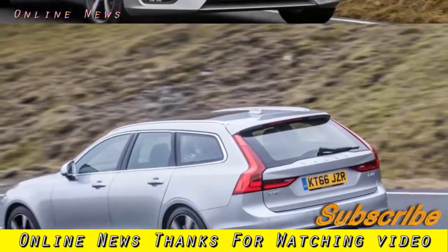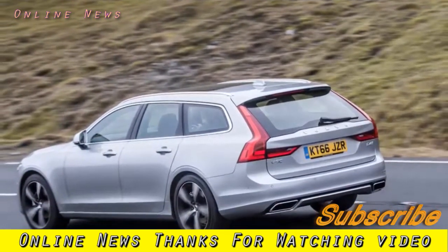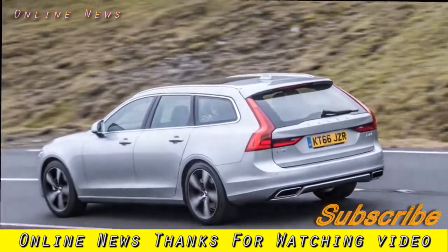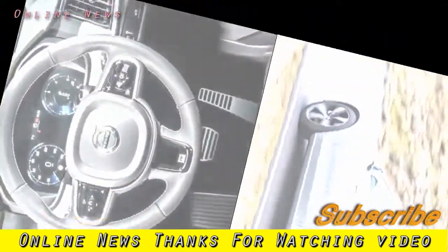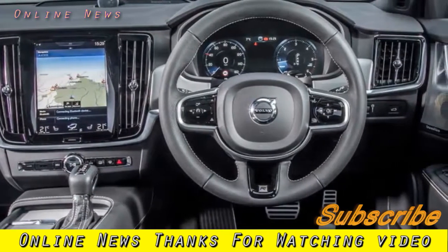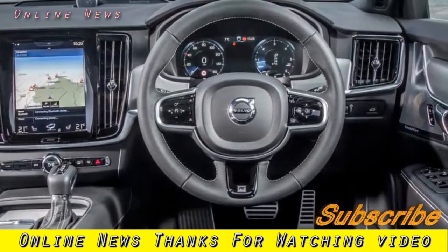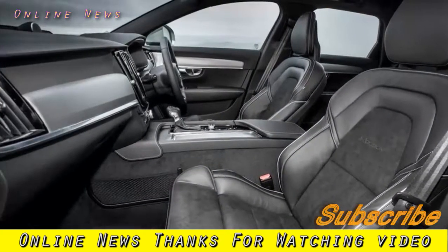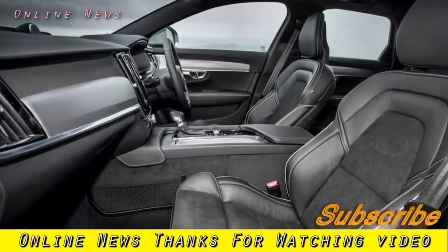Our test car was the D4, though the more potent four-wheel-drive D5 model is also offered in R-Design trim. It came without the adaptive suspension, which it turns out is an unfortunate omission — unfortunate for us since we had a rather uncomfortable test drive, but fortunate for you, dear reader, as we can tell you without doubt that you should avoid the R-Design suspension.